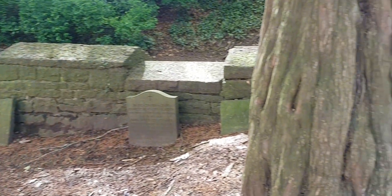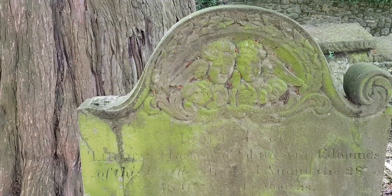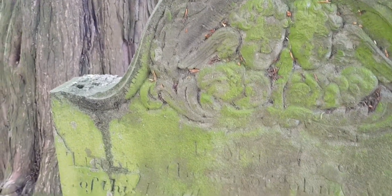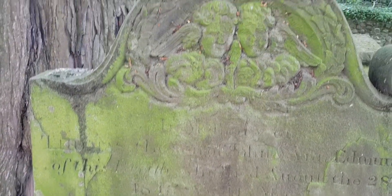And this is a bit more of the cemetery — I guess it's more of a graveyard. This is a lovely tombstone and it is covered in moss. It's from 1845.